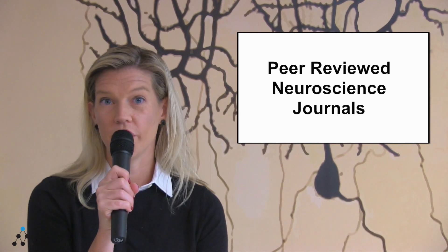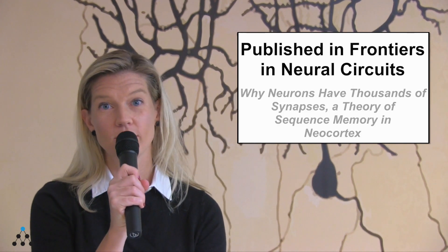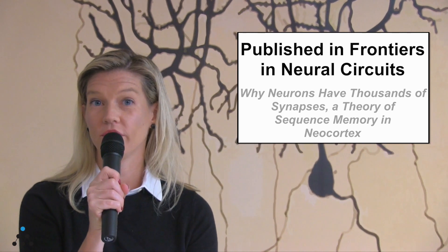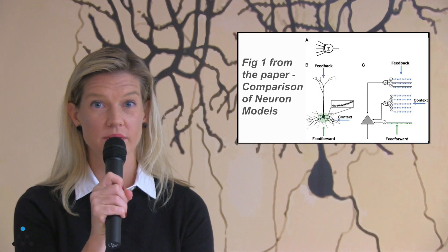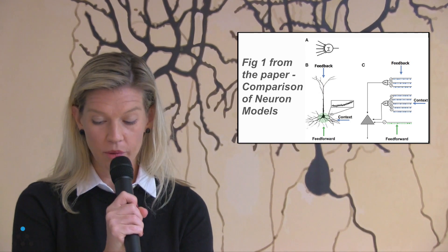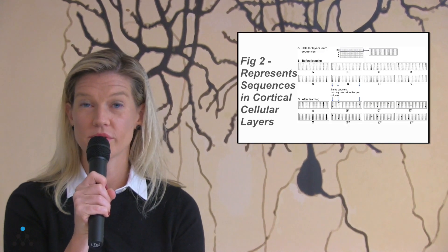Earlier this year, we published a fundamental piece called "Why Neurons Have Thousands of Synapses, a Theory of Sequence Memory in Neocortex," in a journal called Frontiers in Neural Circuits. This paper really introduced HTM theory, how it works, and how the brain learns and understands sequences of patterns.